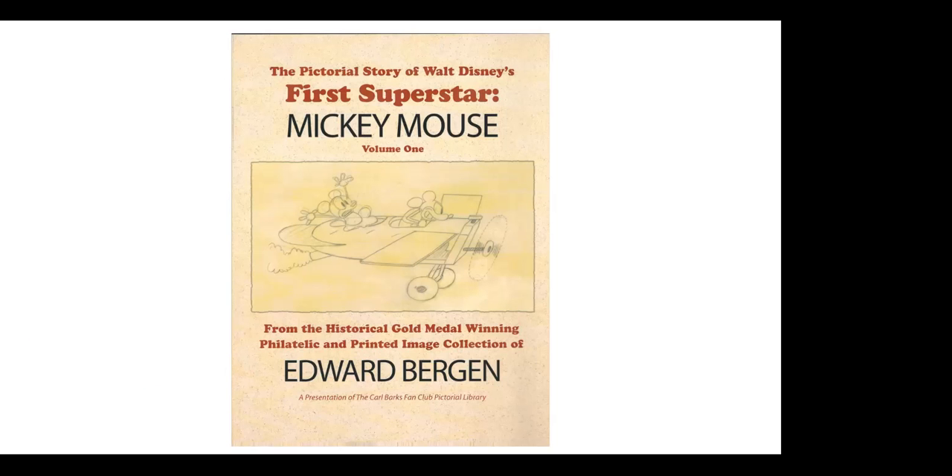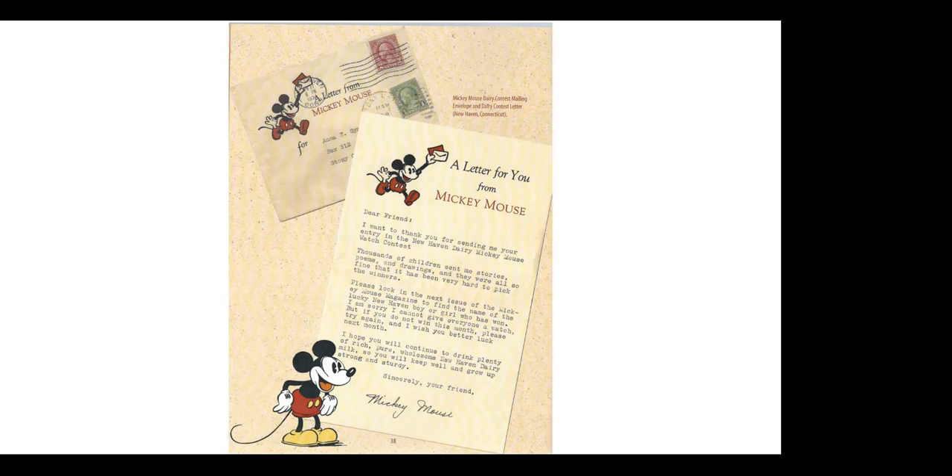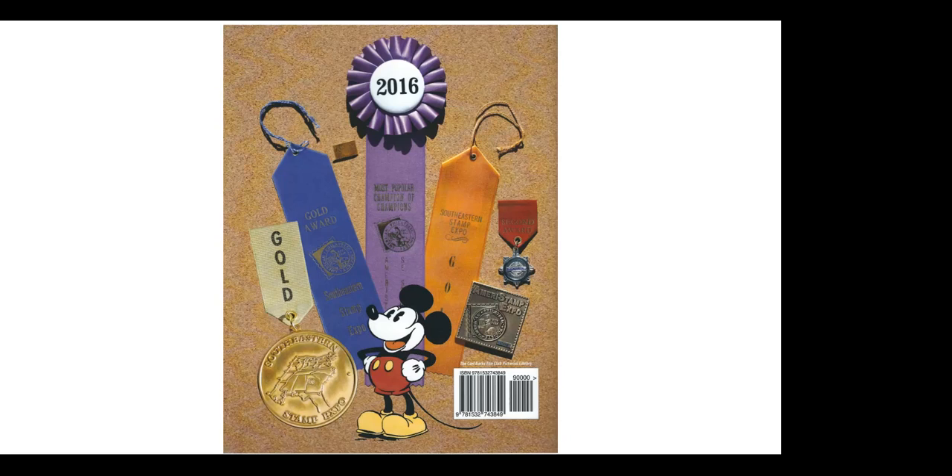And here is volume one of my Mickey book — just to give you an idea what some of the pages look like — covering the first part of the exhibit. It won the most popular champion of champions award in 2016 at one of the stamp shows. I do have some books that are available — a great idea for gifts if you know of anybody who is a Disney fan and likes Mickey. So that's my presentation.